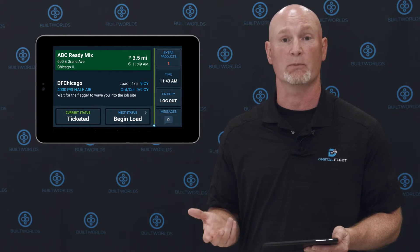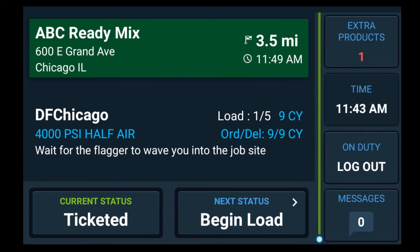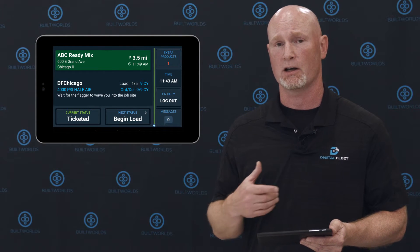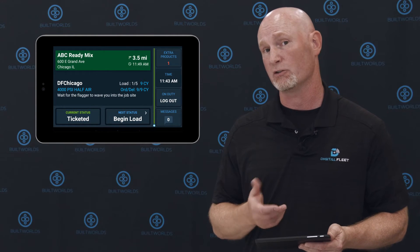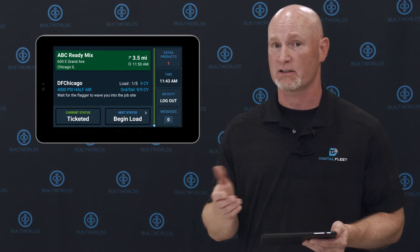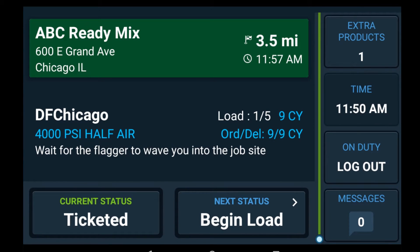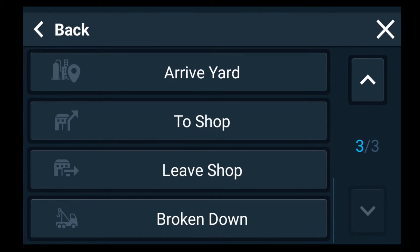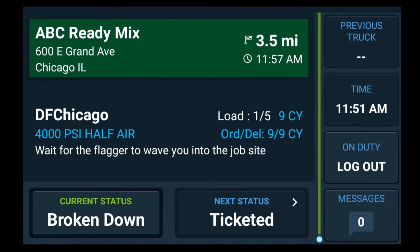This particular demo is focusing on the ReadyMix industry. At the bottom we have status buttons, or what we call workflow automation buttons. These allow us to customize the workflow for our customers in whatever market they're in, and they're highly configurable — whether they're automated or manually triggered by the driver, and which ones are within or outside the workflow. For instance, a driver can choose a status like 'broken down' from outside the main ticket workflow, while workflow statuses within the ticket are always accessible through those bottom buttons.